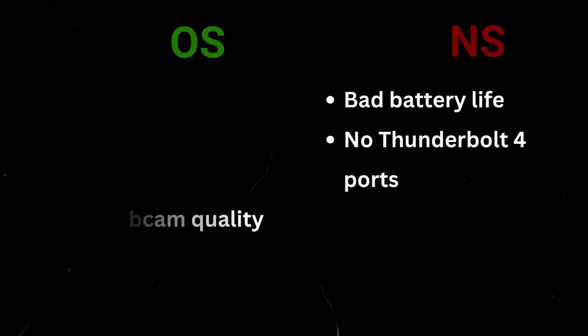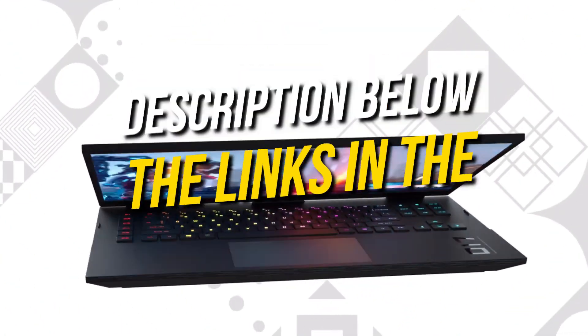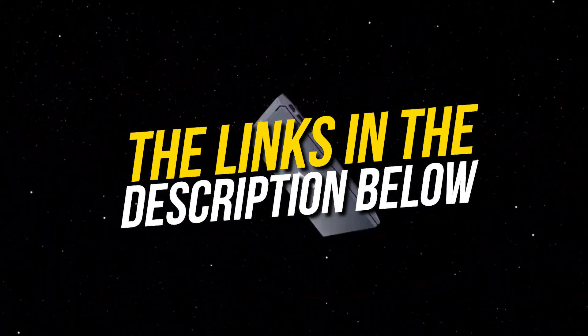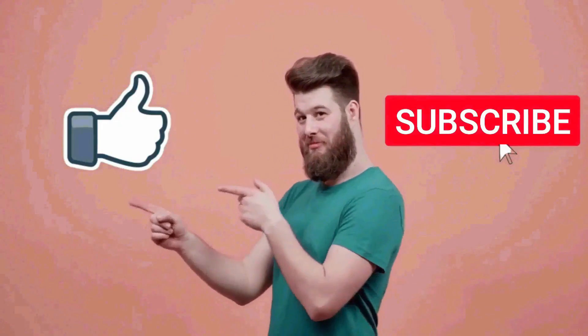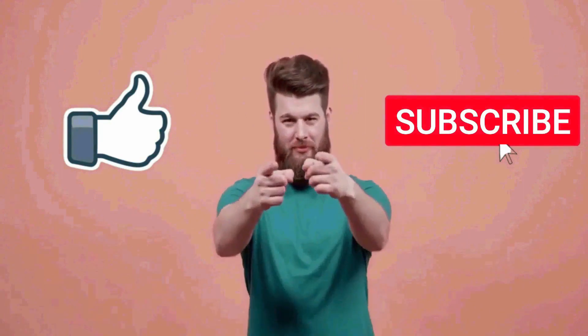You can go for any of the laptops that fit your budget — they are all great options for the price. That's pretty much it for this video. I really hope this was helpful for you. If you liked this video, make sure to subscribe to this channel.